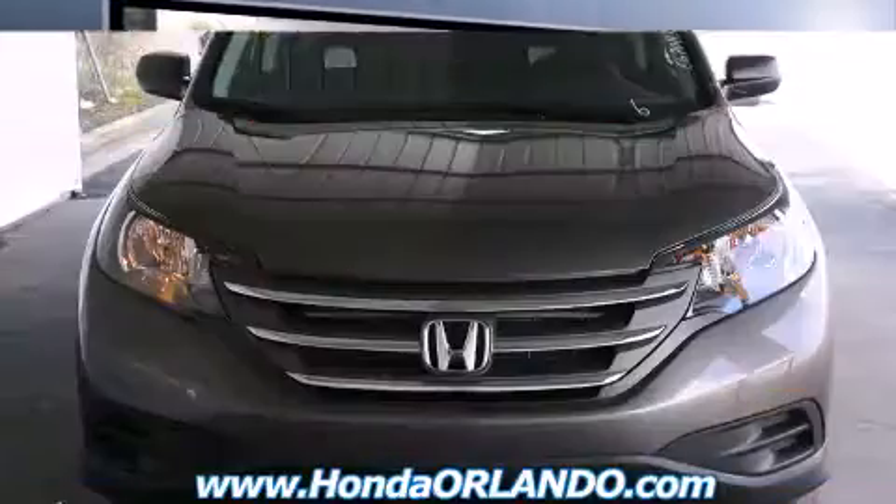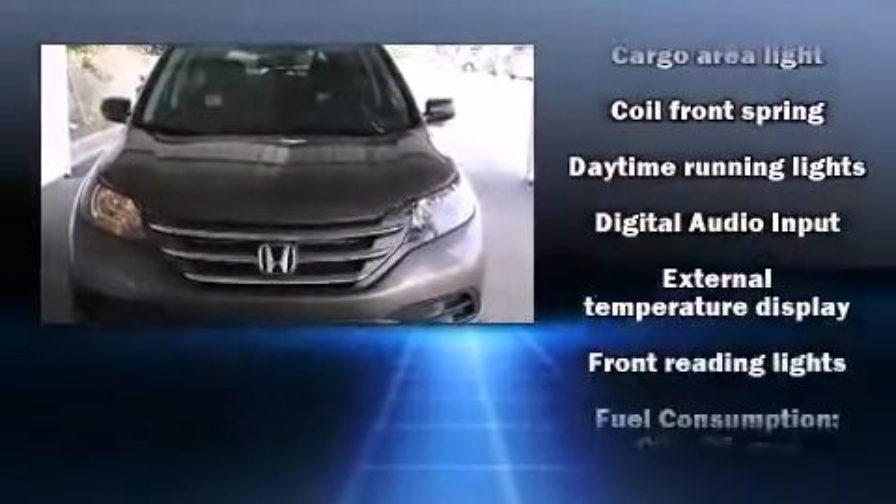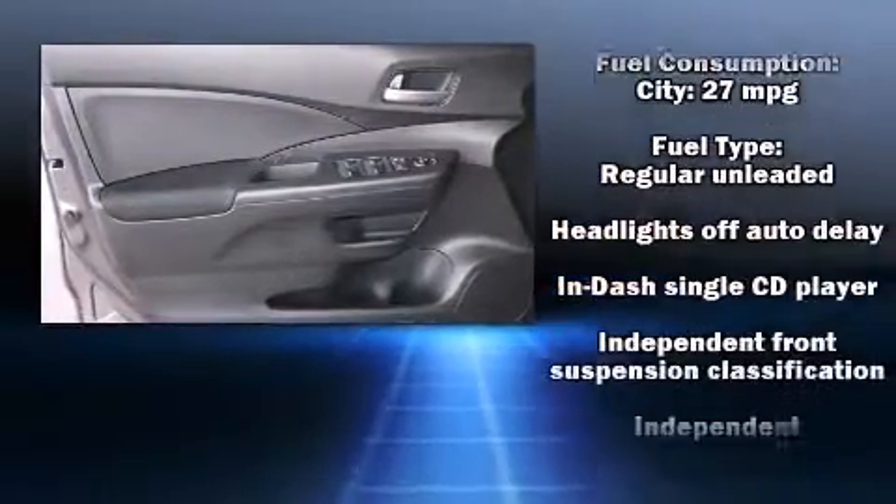This model accommodates five passengers comfortably and provides features such as a trip computer, an outside temperature display, rear wipers, and one-touch window functionality.